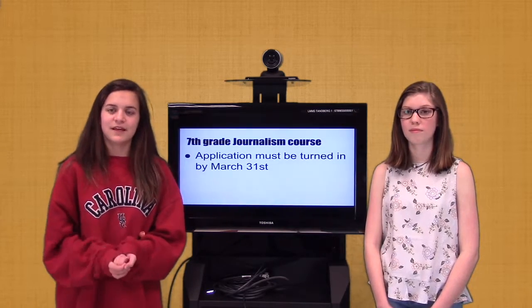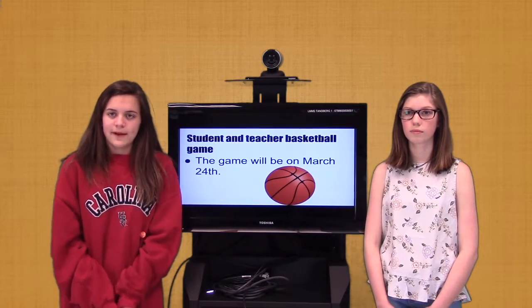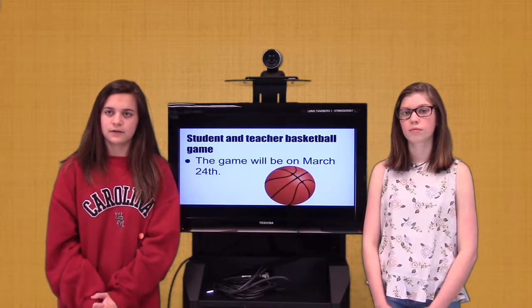Next Friday, March 24th, will be the 10th annual Student vs. Teacher Basketball Week. 6th graders will hold a 3-on-3 basketball tournament on March 21st and 22nd from 7:30 to 8:30am in the gym.